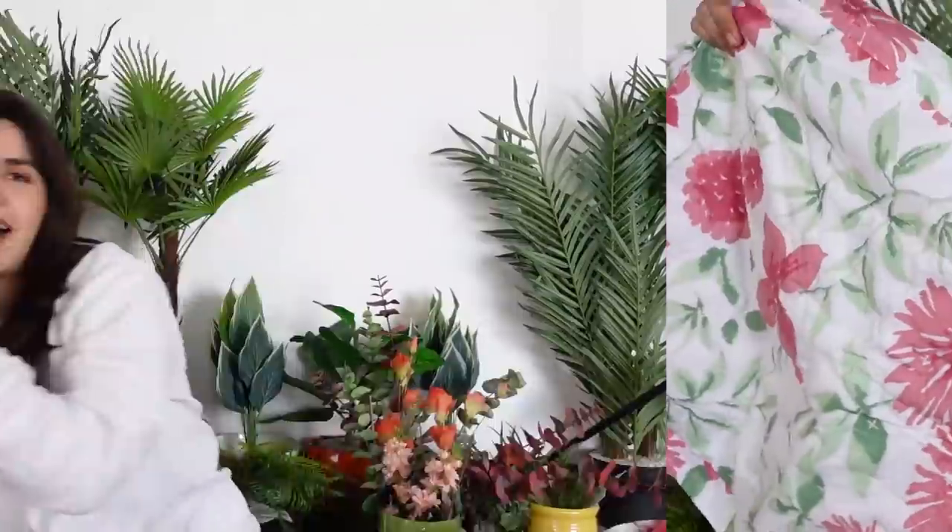Also from Westside - there are 2 cushion covers which are not reversible but they have padding in them, so they are thick cushion covers. Another Westside sale item is this mirror which I bought because it was on sale. It was a buy-one-get-one deal at ₹599, so I got this mirror for only ₹300. This is actually the mirror I use the most, despite having those big IKEA mirrors.